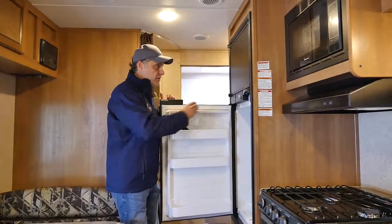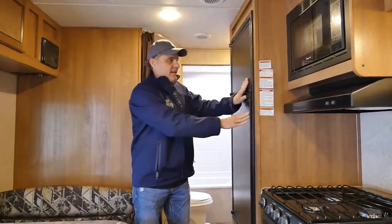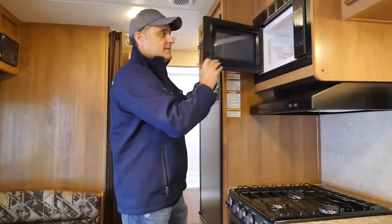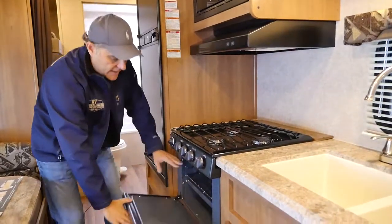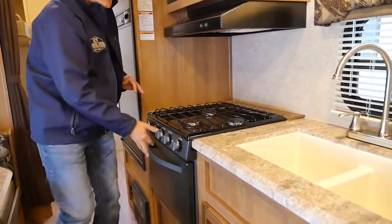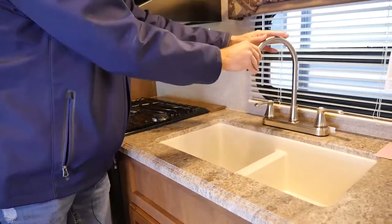We have a large refrigerator and a large freezer. We have a microwave, a three burner stove top, and an oven — you've got to have an oven for those biscuits. And come over here: we have a two sided sink that's really deep and a large spigot.